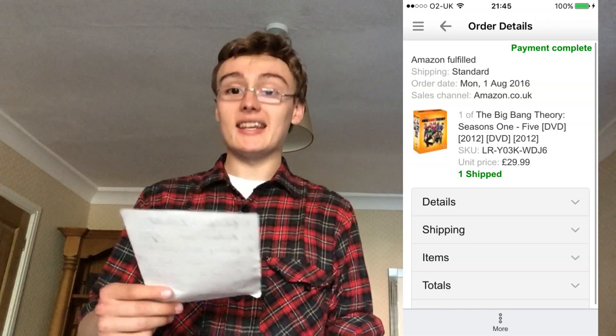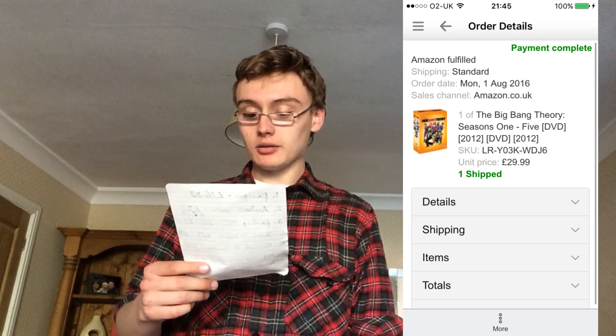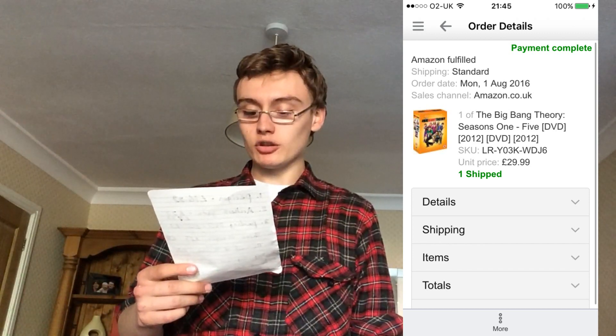Big Bang Theory box set — yet another eBay snipe for £9, turned into £30. I used to snipe eBay DVD box sets but I don't anymore. I used to make some good money doing it, but I've just got too many other ways of getting stock. I might go back to it again at some point, but right now I don't really need to.